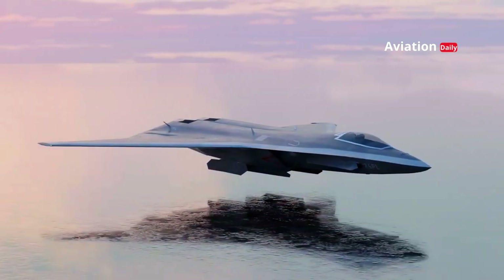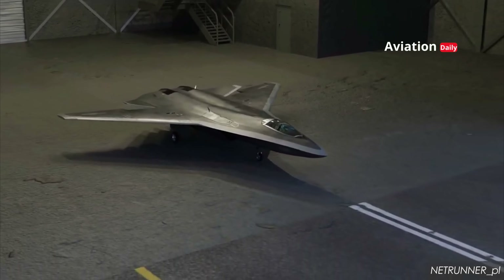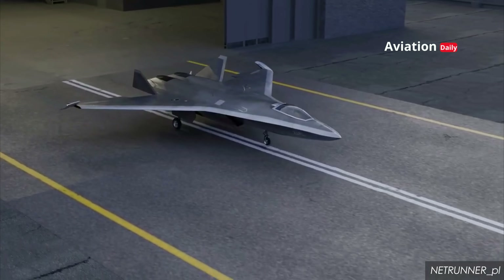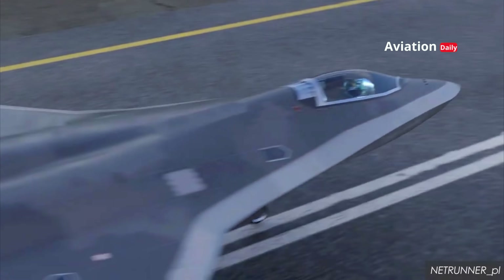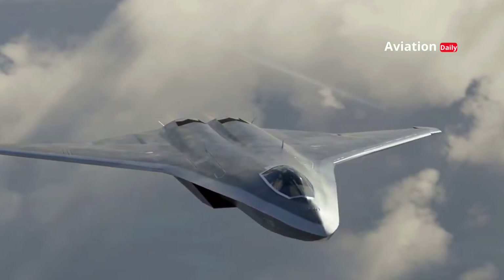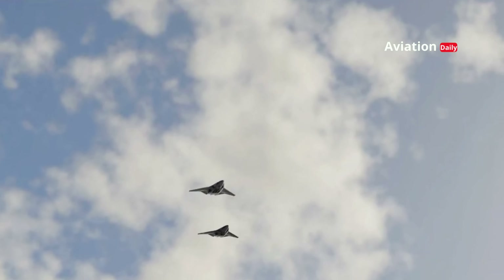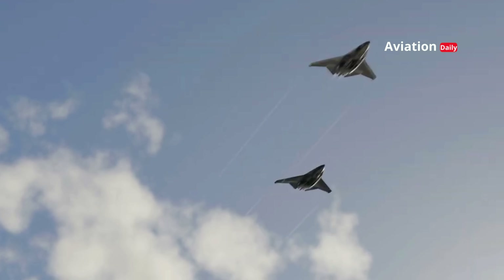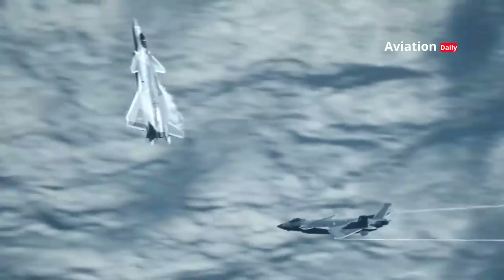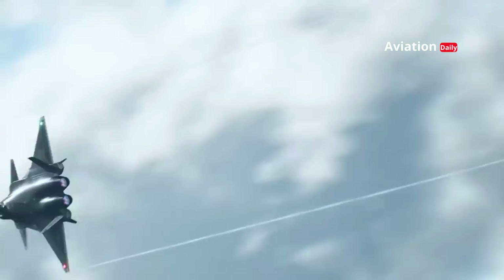The J-50 is China's answer to the global military technology race, with its advanced design, lethal weaponry, and enhanced stealth technology. This fighter jet has the potential to change the dynamics of modern air combat. Now, the world awaits the next step — will the J-50 really be a serious challenger to the world's best fighter jets, or just an ambitious project that has yet to shake the dominance of Western countries?